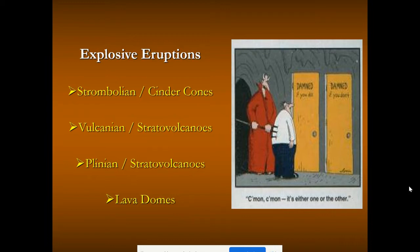We'll go through strombolian, which are small to moderate explosive eruptions; vulcanian, which are the clearing-the-throat phase of a more major eruption; and then plinian, the granddaddy of the eruptions. Lava domes would be a little mini eruption atop a volcano that's already erupted, and we'll talk about those as well.